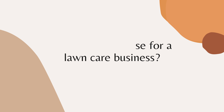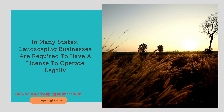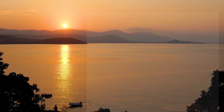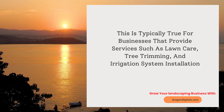Do I need a license for a lawn care business? The answer to this question varies depending on where you live and what type of services you plan to offer. In many states, landscaping businesses are required to have a license to operate legally. This is typically true for businesses that provide services such as lawn care, tree trimming, and irrigation system installation.